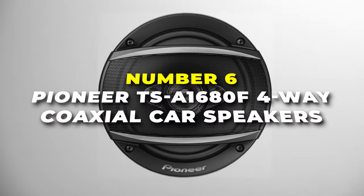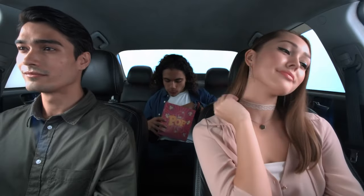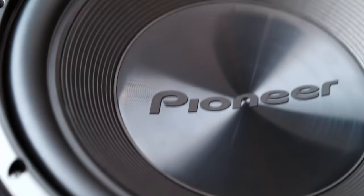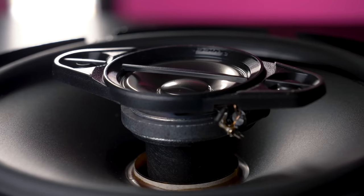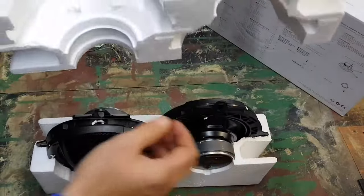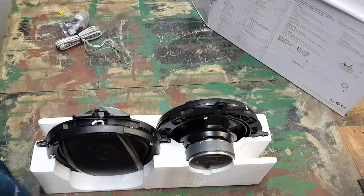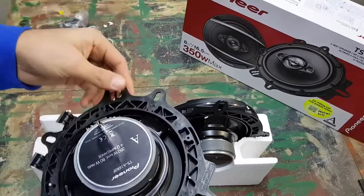Number 6 is the Pioneer TSA16 ATF four-way coaxial car speakers — the best option on our list with premium sound quality. They're specially designed to take your music experience to the next level with their advanced features and impressive performance. The key highlight of these speakers is their four-way design, which includes a woofer, mid-range, and twin tweeters. This setup ensures that you get a wider range of frequencies, resulting in clear highs, rich mid-ranges, and deep, powerful bass.